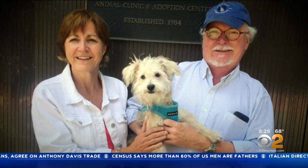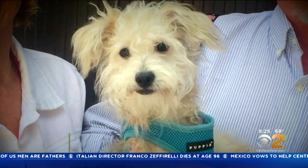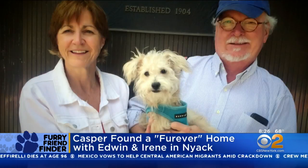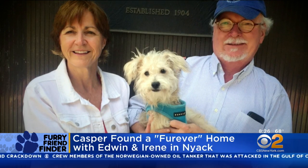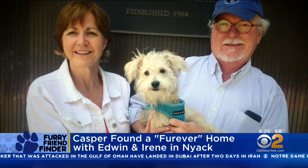We also have a fabulous Furry Friend Finder update. Edwin and Irene from Nyack saw Casper on Furry Friend Finder and have now adopted him. We love Edwin and Irene for Casper because they have the time to exercise, train, and raise a five-month-old active puppy. Everyone's having a great time, especially Casper. We show really cute little puppies, and they do take a lot of time.